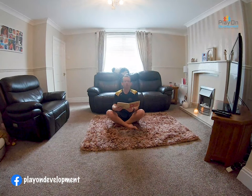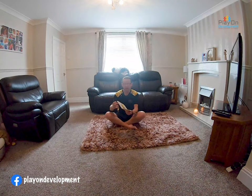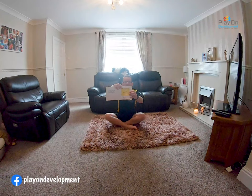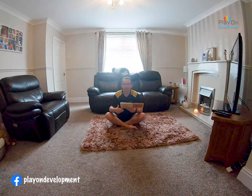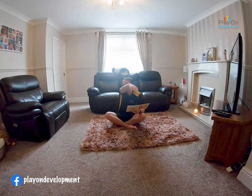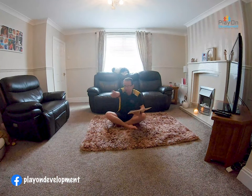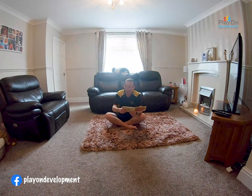I wrote to the zoo to send me a pet. They sent me — can you see? It's very heavy. I'll give you a clue. In the box, he's big, he's grey, he's got a trunk, he squirts water around. Can you guess what it is?